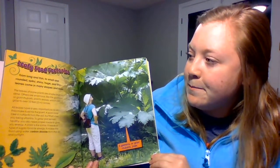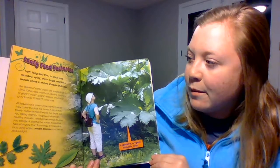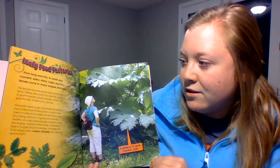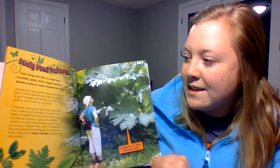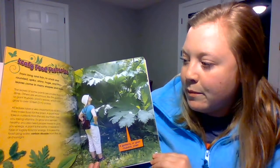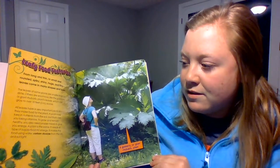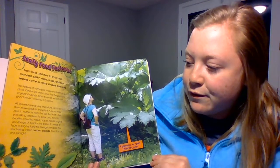Leafy food factories. Leaves come in many shapes and sizes — long and thin, small and rounded, spiky, shiny, huge, and tiny. The leaves of some plants are smaller than a dime, while others are enormous, like the gunnera or giant rhubarb plant's leaves, which can grow to over 10 feet across. All leaves have a very important job: they make food for the plant. A plant may take in nutrients from the soil, but to grow and stay healthy, it also needs a type of sugary food for energy.